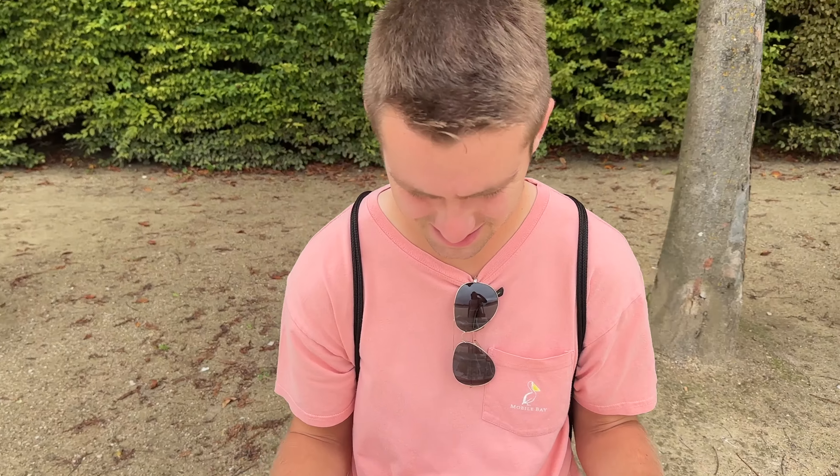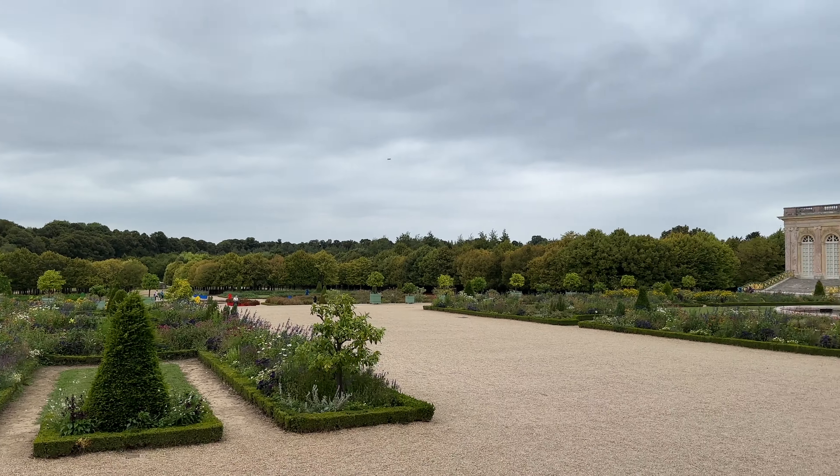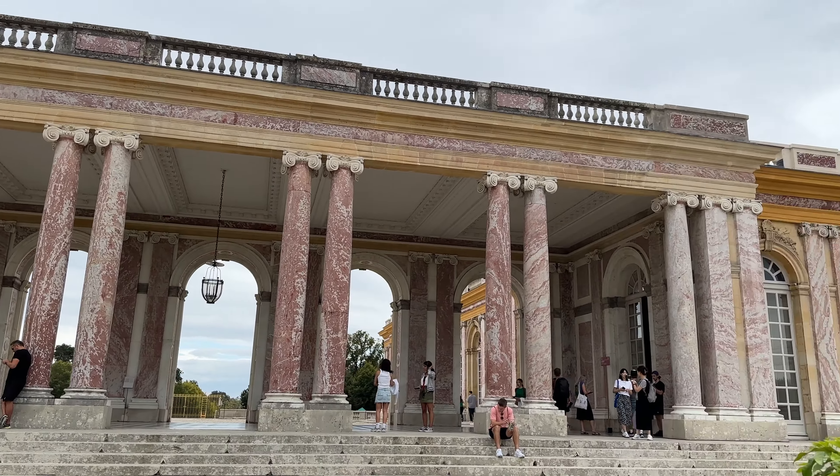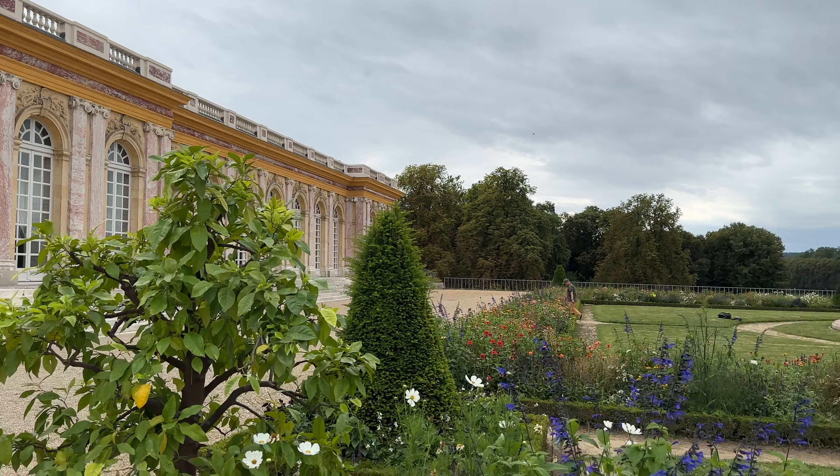We're going to get coffee and the plan is to do the Palace of Versailles today. Immediately after breakfast, Ryan's getting a Coke float at McDonald's - how is it? Ryan saw a bus ad for Coke floats at McDonald's and was immediately like, I have to get one. They don't have them in America!